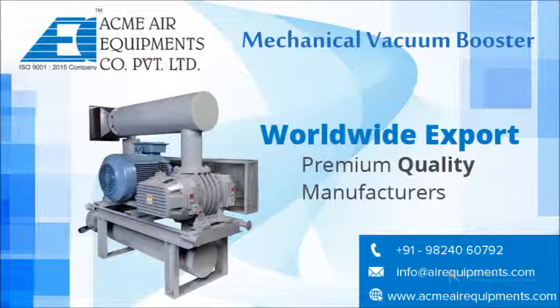Acme Air Equipments Company Private Limited, an ISO 9001-2008 quality certified company, manufactures mechanical vacuum boosters and booster systems of the highest quality standards in a state-of-the-art manufacturing setup, along with comprehensive industrial solutions. This covers a wide spectrum of vacuum between 10 and 10³ mbar.